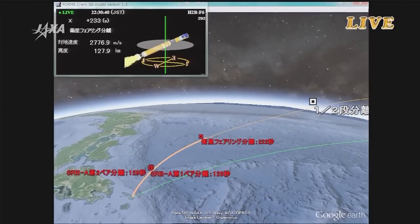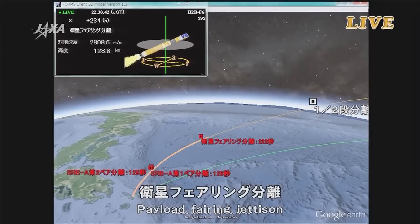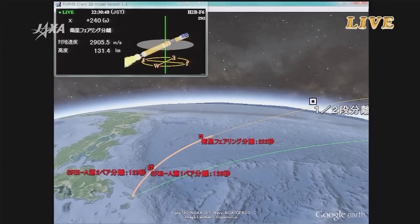Payload fairing jettisoned. The payload fairing at this point has been jettisoned.